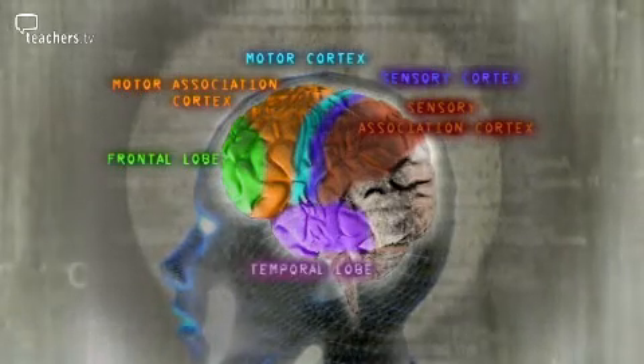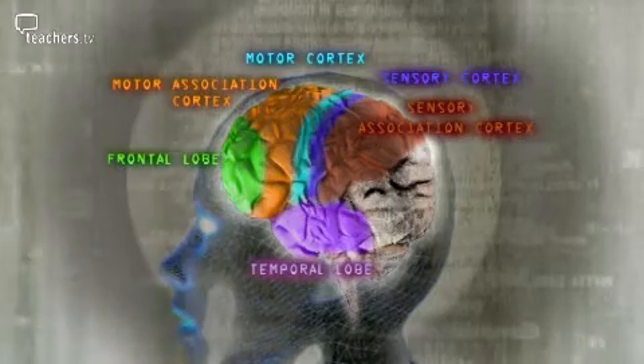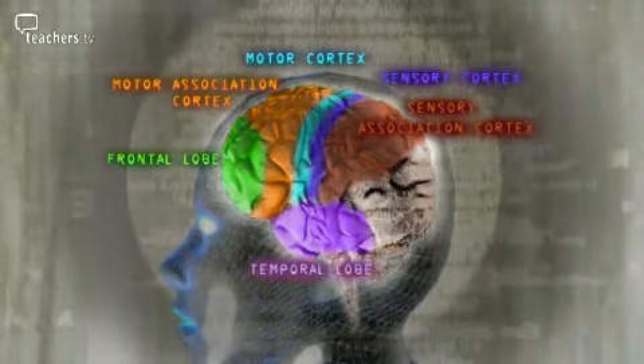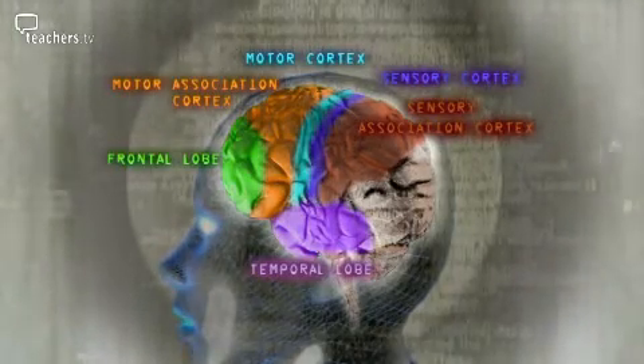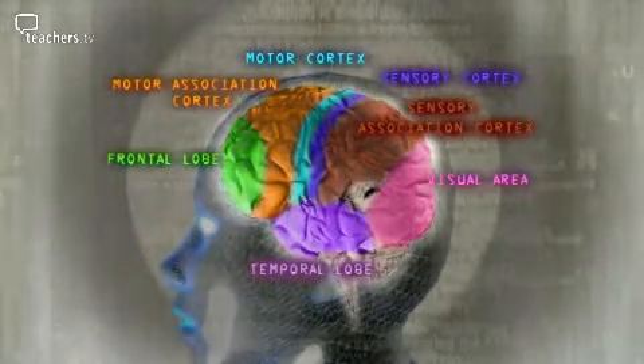The temporal lobes are to a great extent involved in memory, but there are small parts of the temporal lobe which are also involved in the perception of sound and understanding hearing. And right at the back of the brain is the fascinating visual area and visual association area.